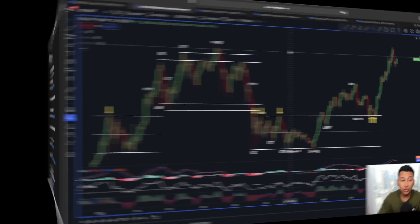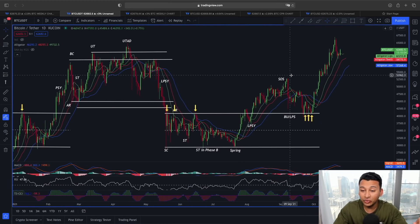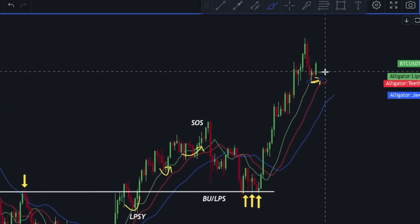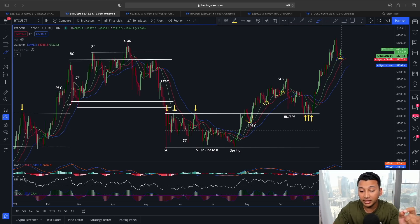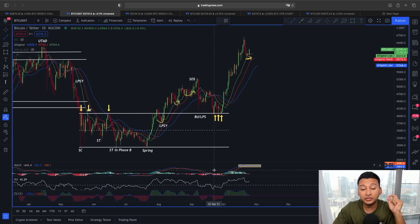Now if we look at the price action in a daily timeframe, let me show you a very interesting scenario. Because right now, if you look at this price action using the Williams Alligator indicator — in an uptrend it always acts as a strong line of support. Yesterday when we had this price retracement around the 59,000 range, you can see the upper line of the Williams Alligator indicator acted as support, and now we are seeing price movement back to the upside. Even though the price of Bitcoin is again above 60,000, I still want you to be a bit careful, because the MACD is still showing a bearish MACD cross.